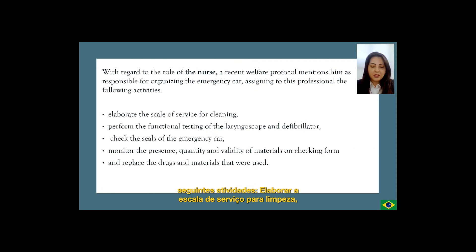Elaborate the scale of service for cleaning, perform the functional testing of laryngoscope and defibrillator, checking the seals of the emergency car, monitor the presence, quantity, and validity of materials on the checking form, and replace the drugs and materials that were used.